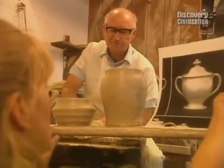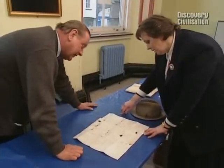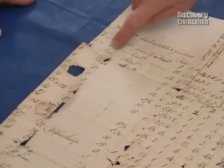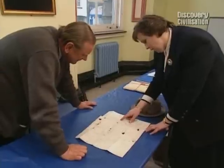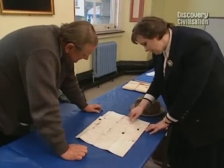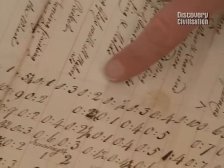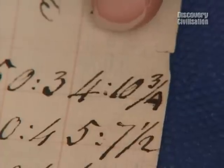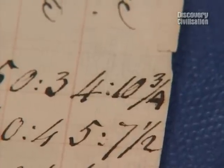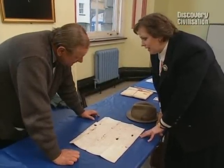Thanks to an original document in the Wedgwood archive, we know how much each vase would have cost. Probably the best example is this pebble one without a medallion — nine inches high. The biscuit firing would have been a penny, gloss firing tuppence. The total amount for this is four shillings, ten pence and three farthings. It's quite a lot of money — it probably would have then sold for a guinea.